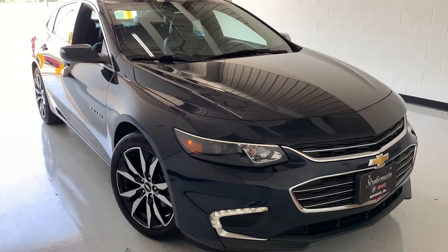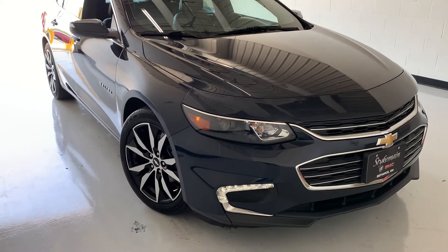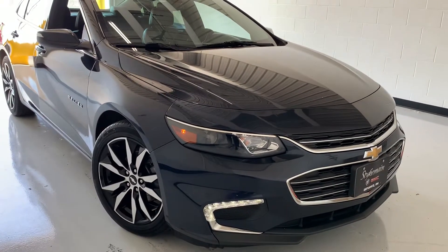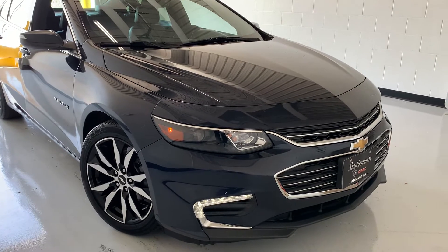Hello and welcome to another exciting video brought to you by Steichman Buick GMC YouTube. My name is Zach, and joining me this time is our 2017 Chevy Malibu LT.